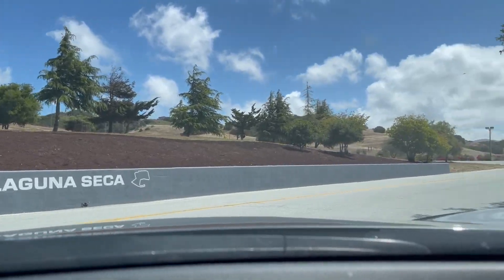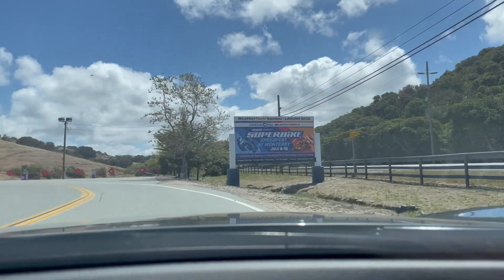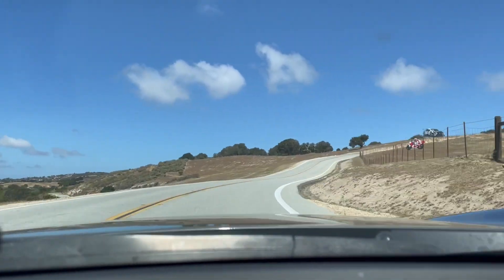What is up, everybody? Welcome back to 10 Tenths Car Reviews. Today I am so stoked — I'm out at Laguna Seca in Northern California to drive the Hyundai Veloster N in the DCT on track at WeatherTech Raceway.